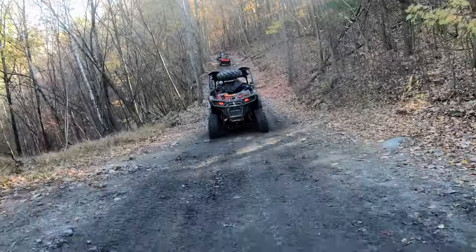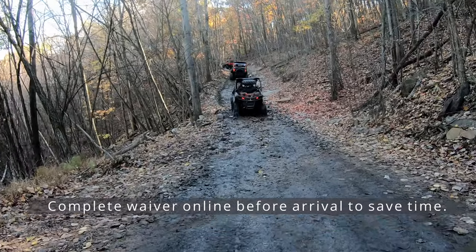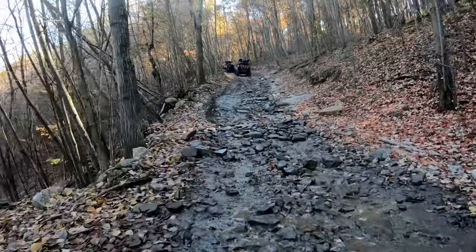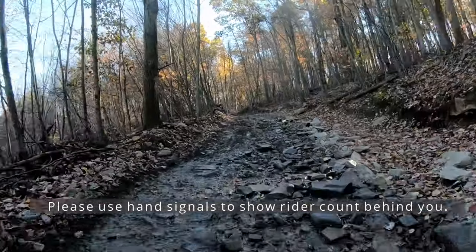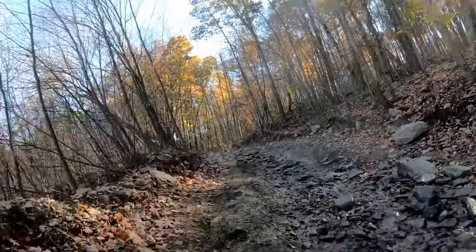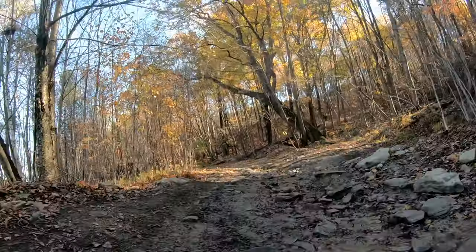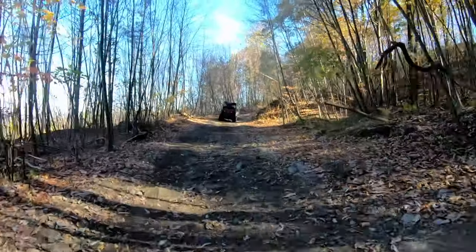You will run into other individuals on the trail, and some will be going the same way as you. But if they are coming the opposite way, please be aware and use hand signals. We have another video on safety — we'll put the link up so you can see it. Just make sure other people know how many riders are behind you, and be safe about it. Most of these trails are not tight, so you'll be able to have oncoming traffic pass you.